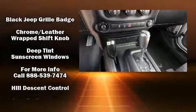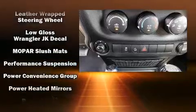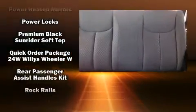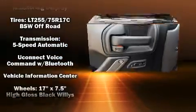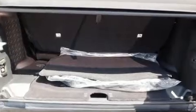Passenger security is always assured, thanks to the various safety features, such as dual front impact airbags, integrated rollover protection, traction control, brake assist, ignition disabling, and four-wheel disc brakes with ABS. Electronic stability control ensures solid grip atop the road surface, no matter how challenging the driving conditions.